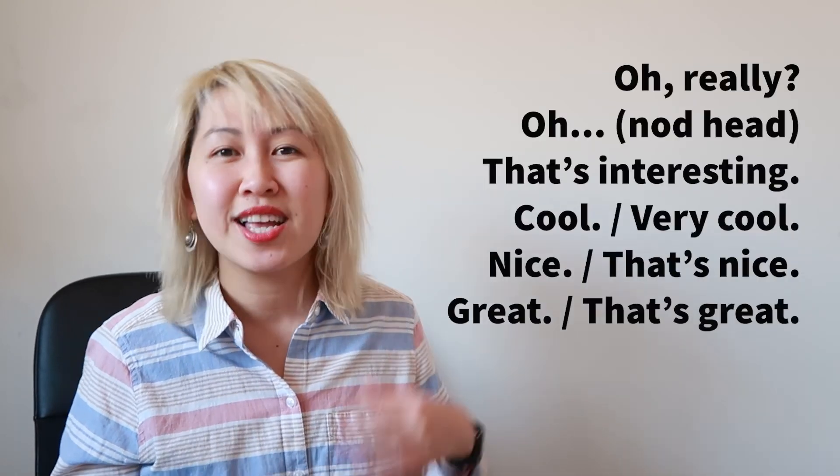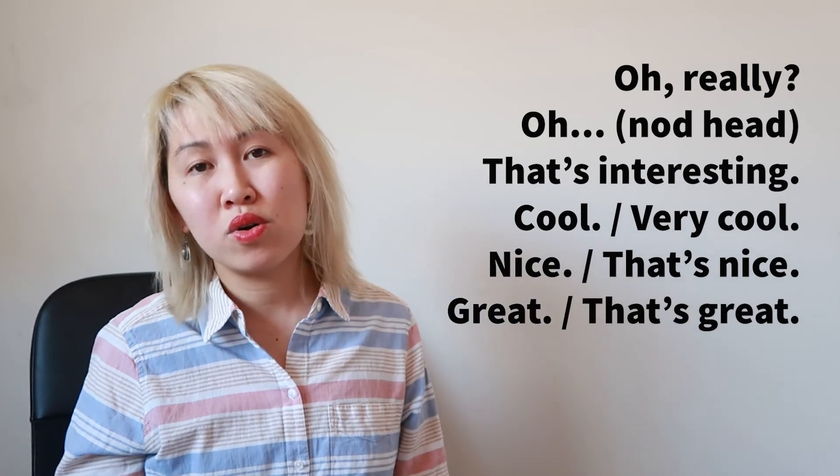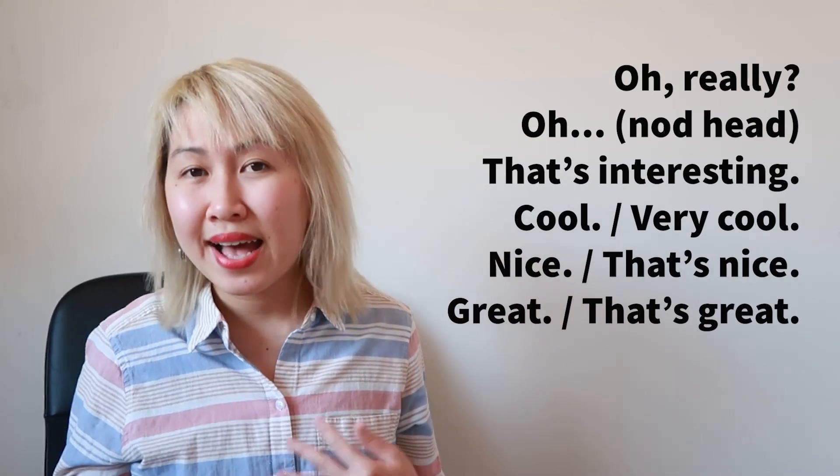Remember to use these phrases to show interest: nice, great, oh really, oh interesting. Ask WH questions: who, what, when, where, why. When you are asking questions and you show that you are interested, it makes it a lot more fun to speak English with other people. So please try this strategy today. Thanks for watching. See you later. Bye.